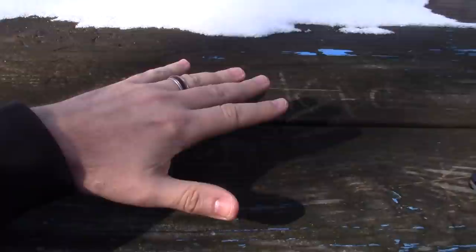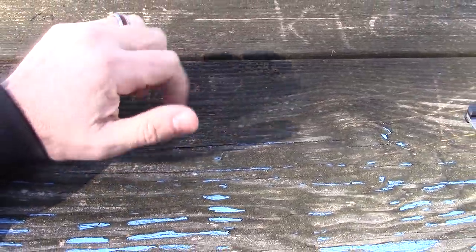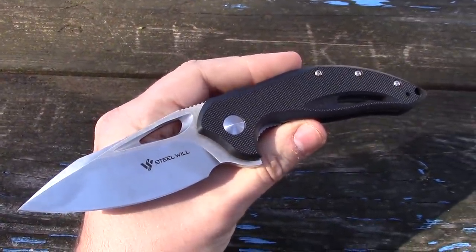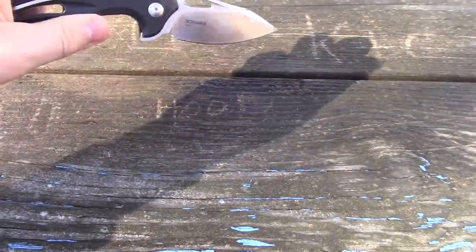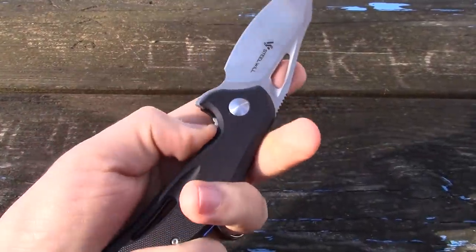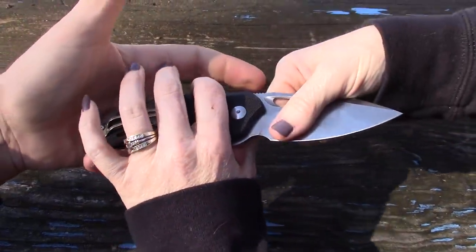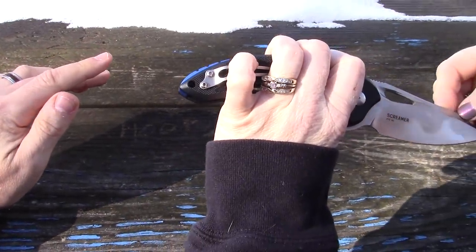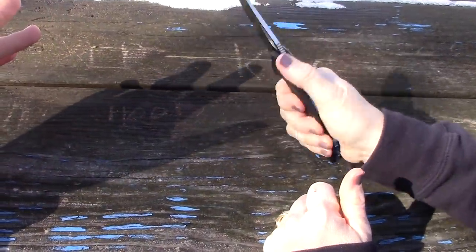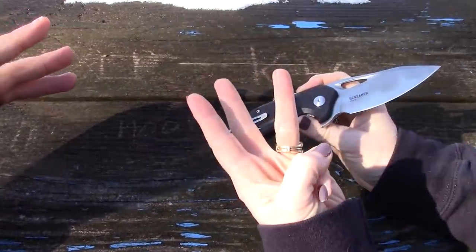You guys saw the title — we've got a Steel Wheel, brand new. It's the F73, the Screamer. We were just talking about it in the car. It's a liner lock, G10, D2 — it fits right in with the price of quite a few Steel Wheel knives. The price is $63.99, and that's for any of the three varieties.